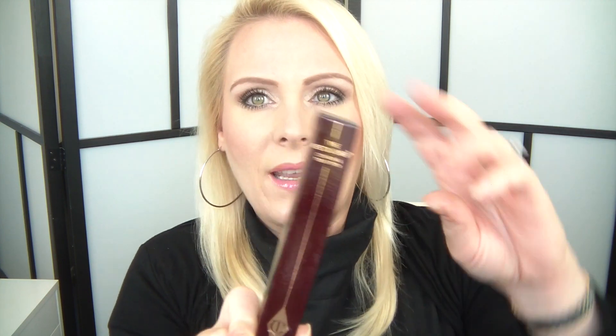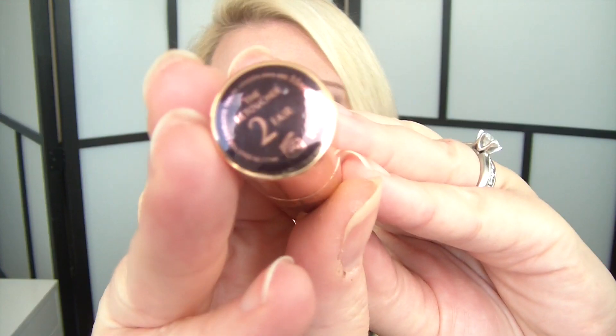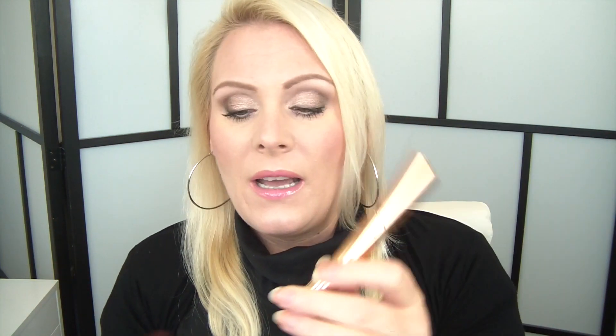Another repurchase is the Charlotte Tilbury Retoucher Conceal and Treat Stick, and this time I picked up Fair number two — I used to use Fair number one. I've already broken into it because I was completely out of my Fair number one. The packaging says it's an ultra-covering traceless finish conceal and treat stick to disguise imperfections, pores and uneven skin tone, enriched with black tea extract to smooth and moisturize. It's perfect for under the eyes and to conceal anything on my face. I really love this product — it's great.